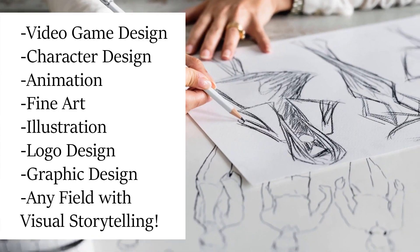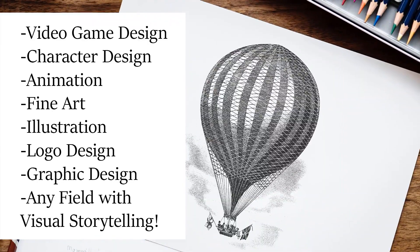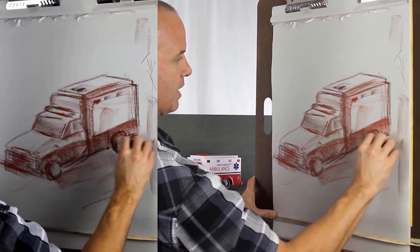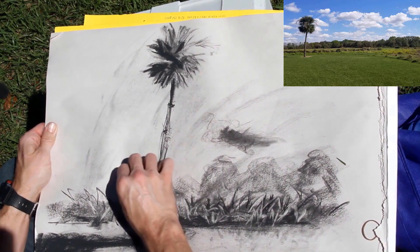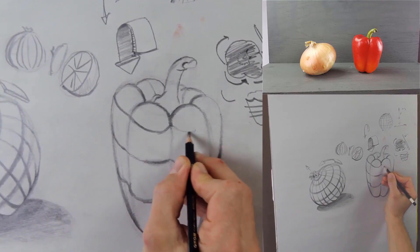Drawing is a foundational, in-demand skill. In fact, drawing can help you in any career in which visual storytelling is used. This course begins with the basics, where we practice the art of gesture drawing to capture the essence of the subject, from object to animal to landscape. Once you've learned the basics of gesture drawing, you will then apply effective drawing techniques while learning line and contour drawing.